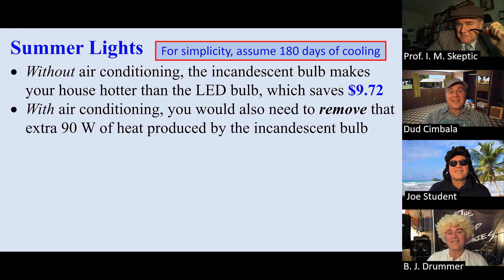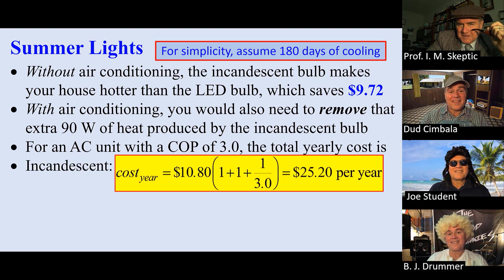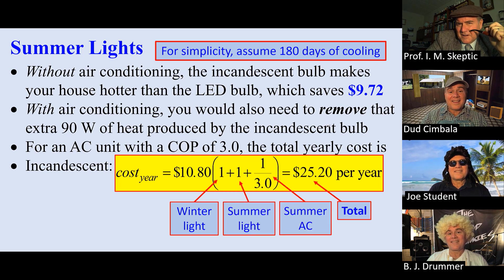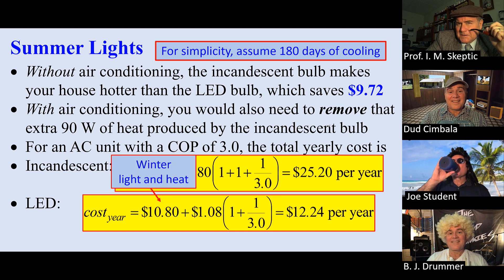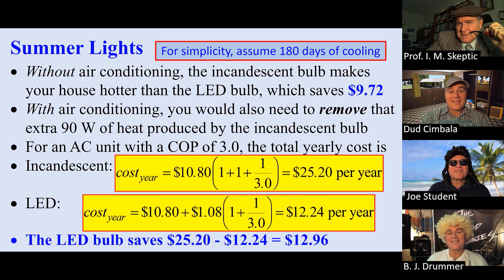With air conditioning, you also have to remove some of that excess heat. For an air conditioner with a coefficient of performance of 3.0, the total yearly cost for the incandescent — taking into account winter light, summer light, and air conditioning — the total comes to $25.20. Doing the same math for the LED light, the same $10.80 for winter light and heat, plus summer lights, plus air conditioning, the total is $12.24. So for a whole year, the LED bulb saves you $12.96.